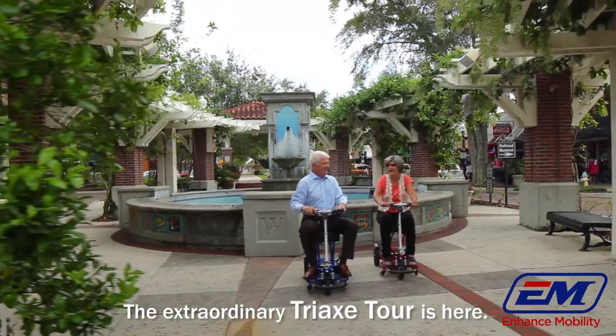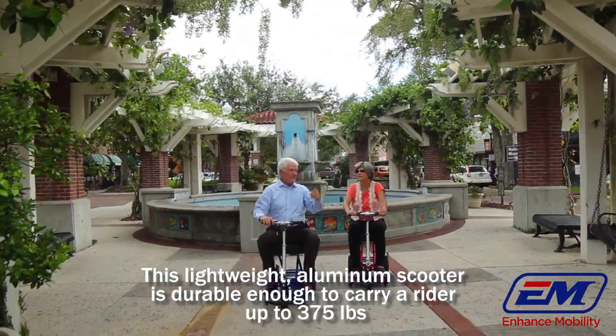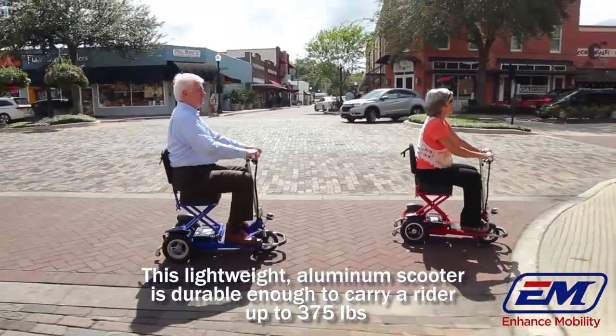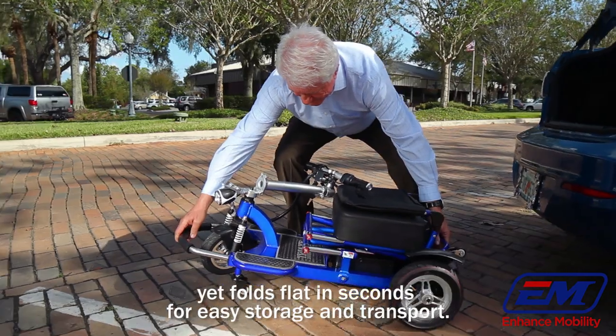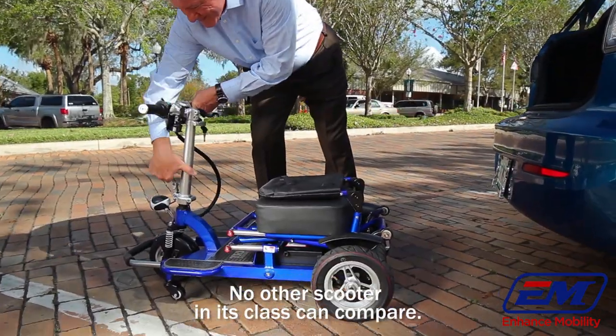The extraordinary Tri-X Tour is here. This lightweight aluminum scooter is durable enough to carry a rider up to 375 pounds, yet folds flat in seconds for easy storage and transport. No other scooter in its class can compare.